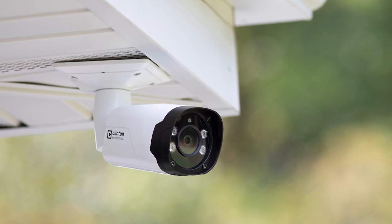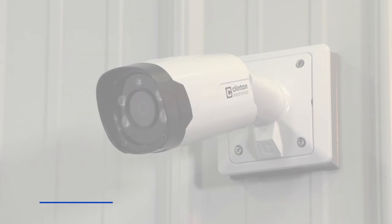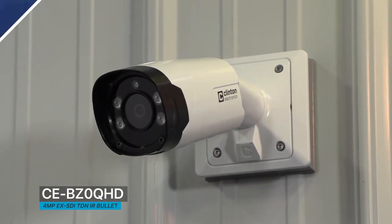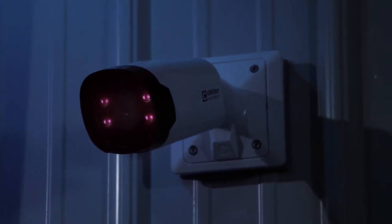Are you looking for a budget-friendly IR bullet camera with exceptional image quality day and night? Introducing the CE-BZ0QHD from Clinton Electronics, a 4 megapixel EX-SDI true day night IR bullet camera.